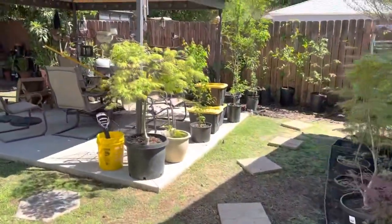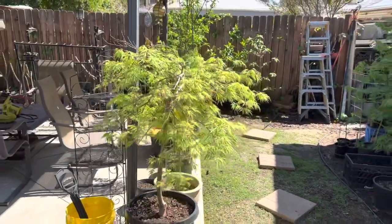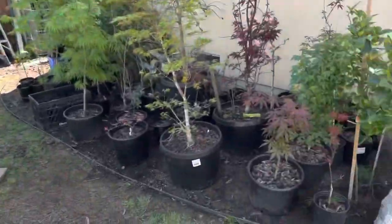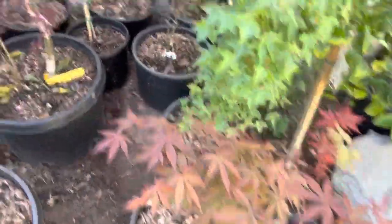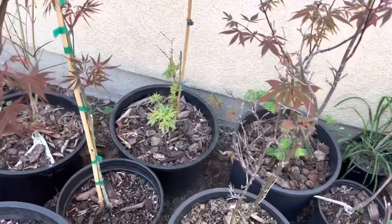Here we have a really nice specimen Veritas that looks great in the sun — it's leafing out nicely. This is where I have all my protected ones: a couple of young blood goods, a Shojo, and there's Abigail Rose just coming to life.